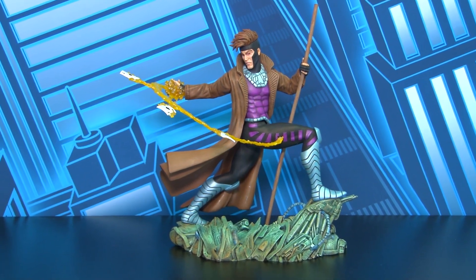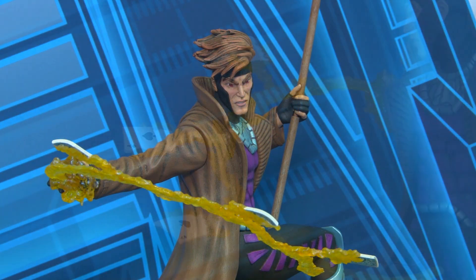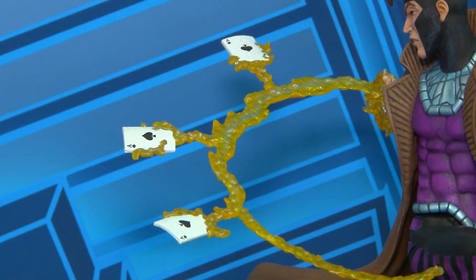Here we have the next in our line of 90s X-Men, Gambit, featuring clear plastic energy and his throwing cards.